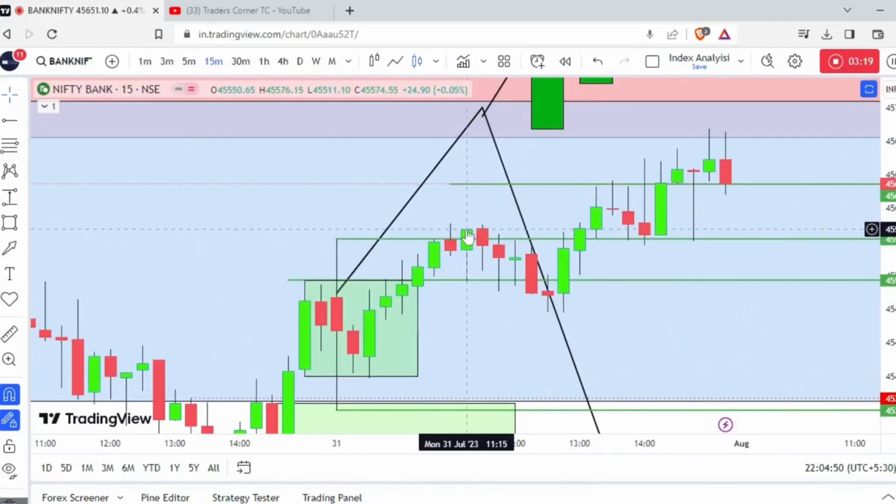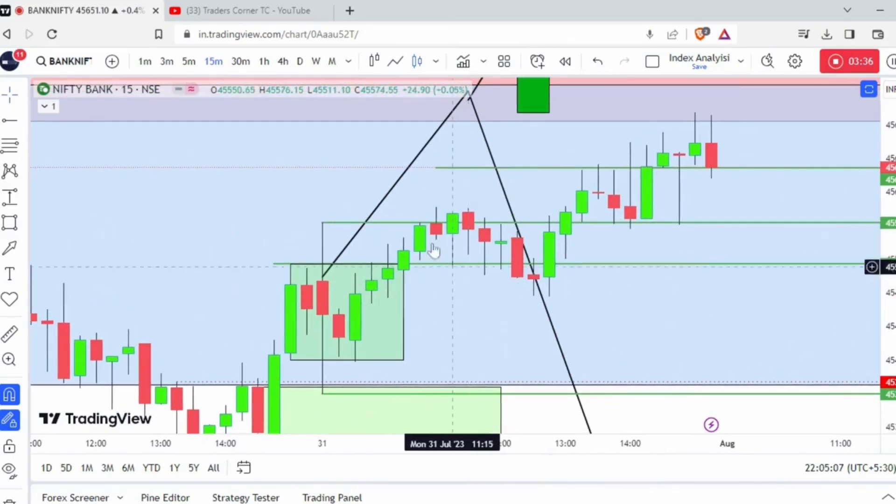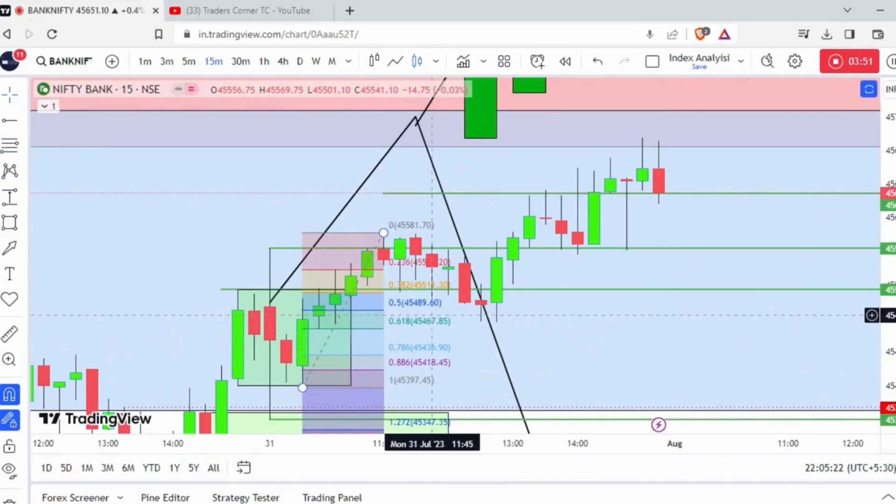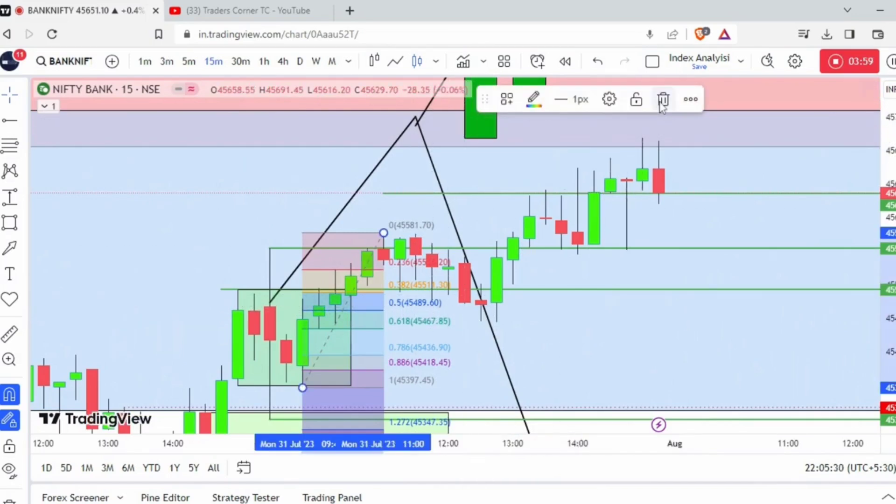For an aggressive trader, when this candle's high is broken they can go for a long setup. But what I always suggest is this was the breakout candle for the range bond and this is the confirmation candle for me, because I also want the day high to be taken. After the buy is confirmed it is a pure buy on dips. I waited for the market to come for a retracement of approximately 0.5 levels - it exactly came here - and this is my entry point for today.